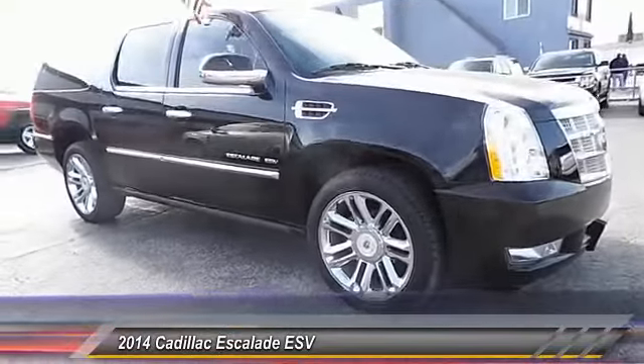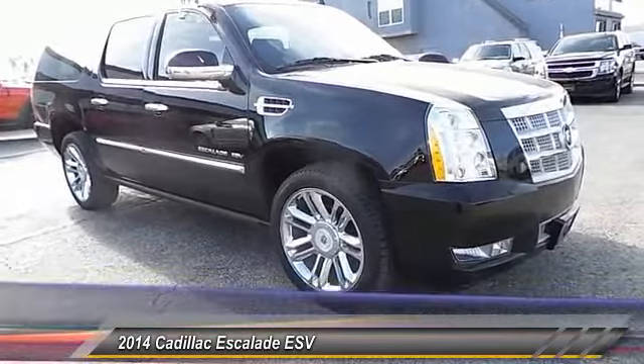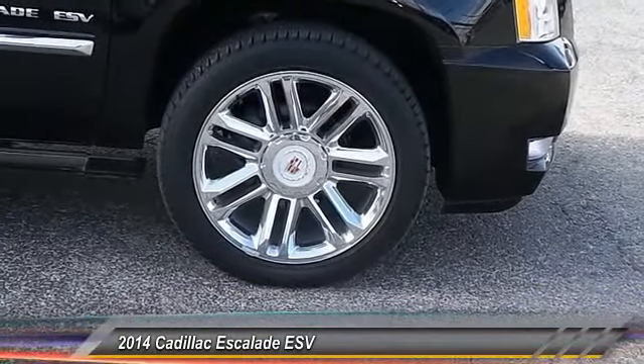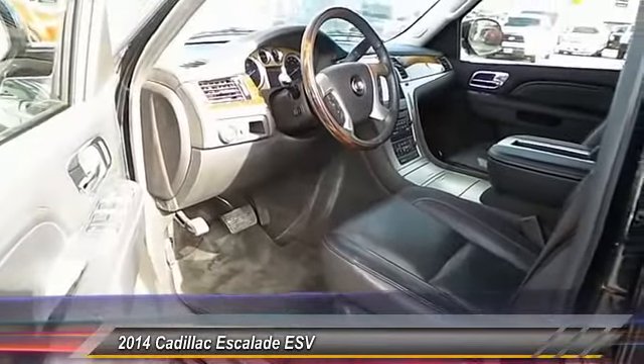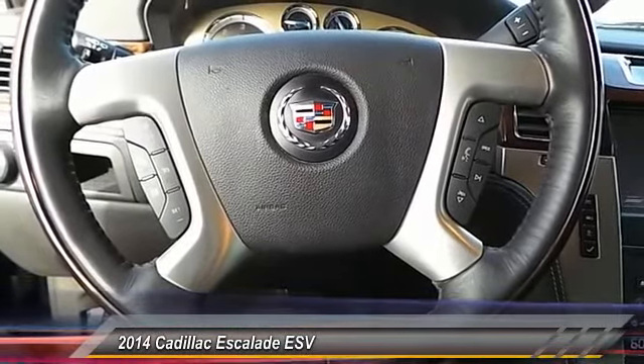Here are some of this vehicle's great options: keyless entry, traction control, automatic stability control, auto dimming rear view mirror, OnStar one year safe and sound service, fog lamps, trip odometer, trip computer, chrome wheels, and memorized settings for two drivers.